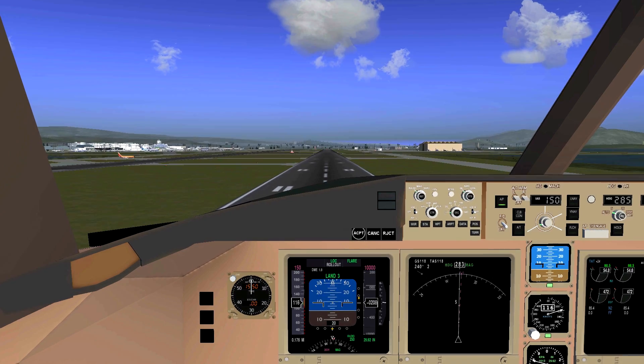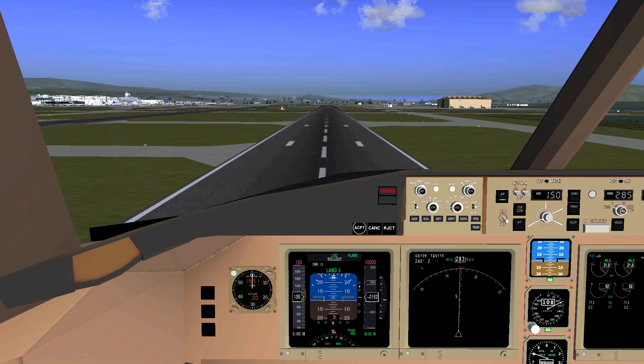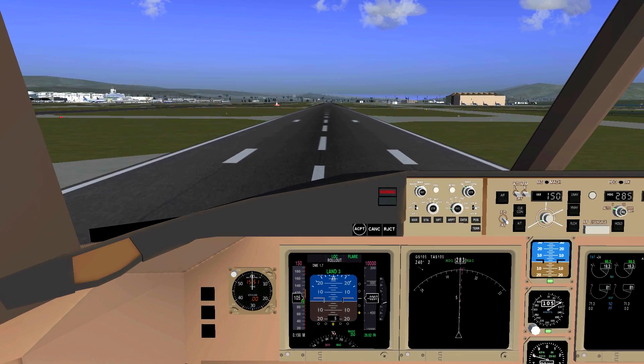By the way, this system won't work for every ILS-equipped runway. I think it will only work for Category 3 ILS, but correct me if I'm wrong on that.